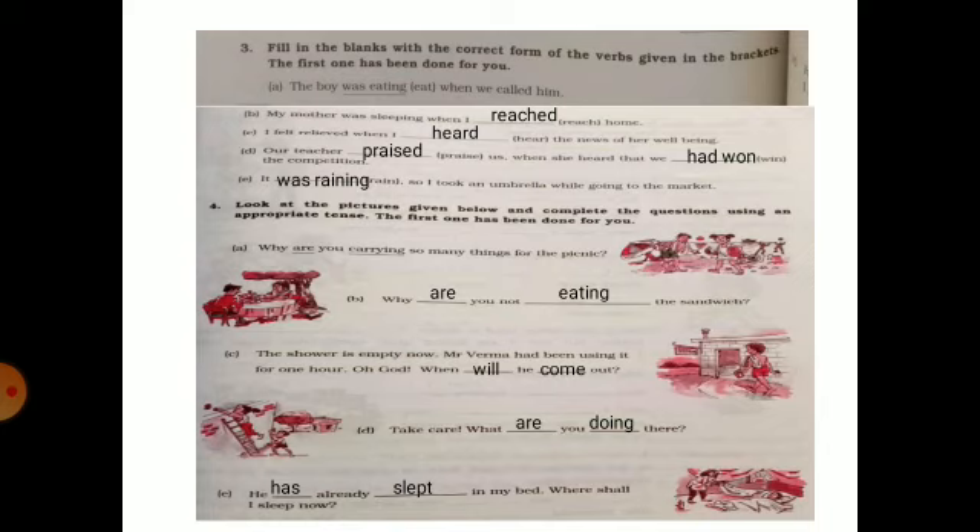Next, look at the picture and complete the sentences. 'Why are you not eating your sandwich?' 'The shower is empty now — Mr. Verma had been using it for an hour.' 'Oh god, when will he come out?' 'He has already slept in my bed — where shall I sleep now?'